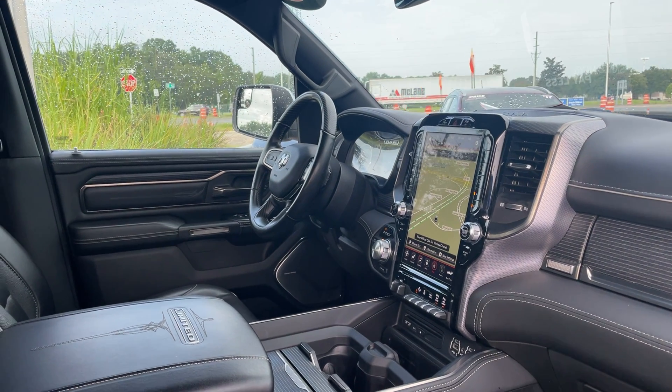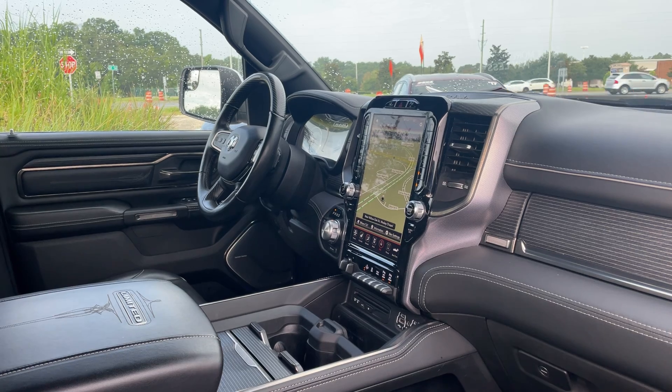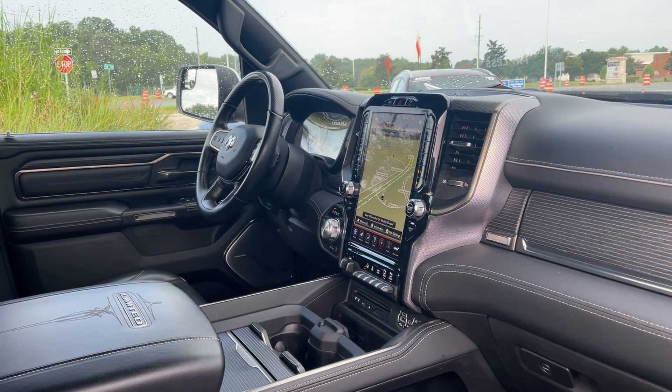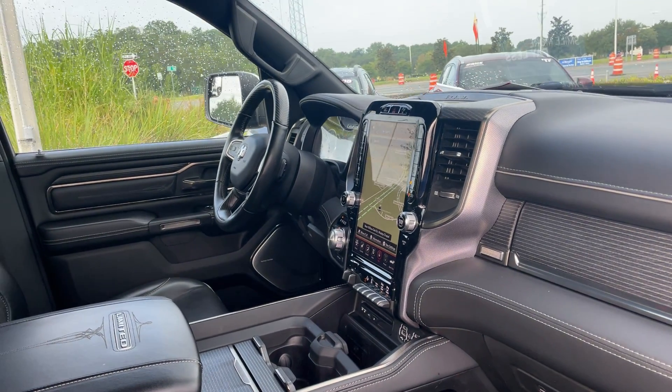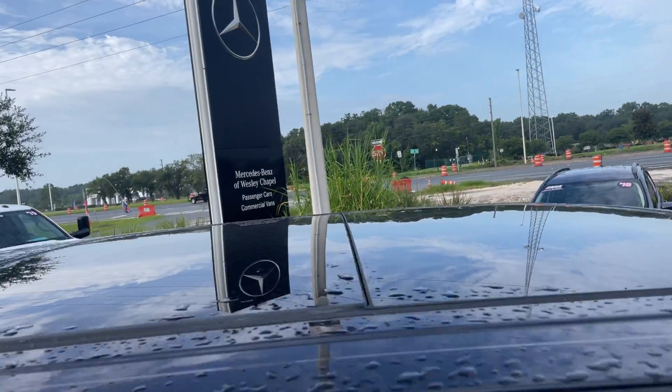It also features home link for your garage door, trailer brake controls, USBs for your phone, electronic climate control, satellite radio, and a power moonroof.